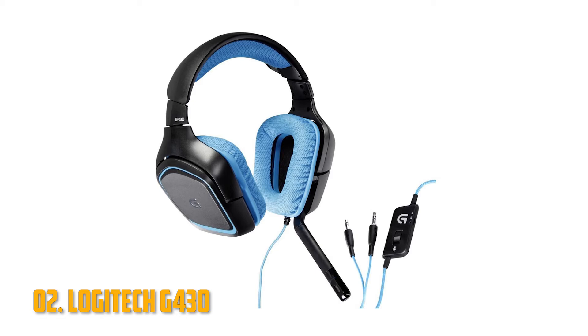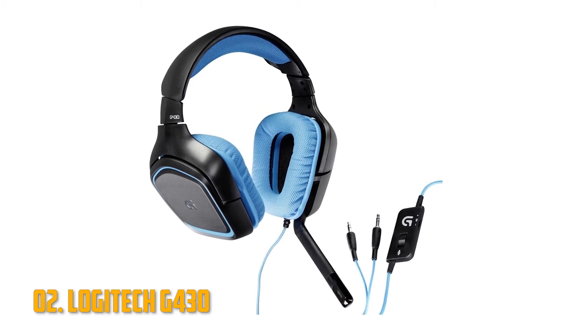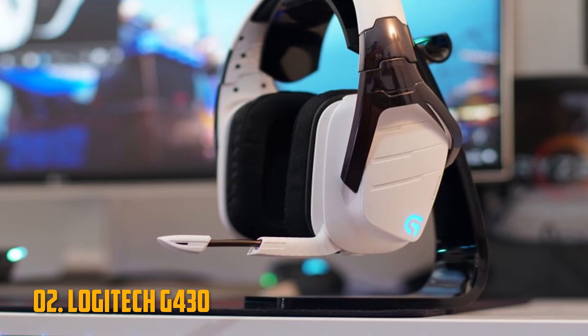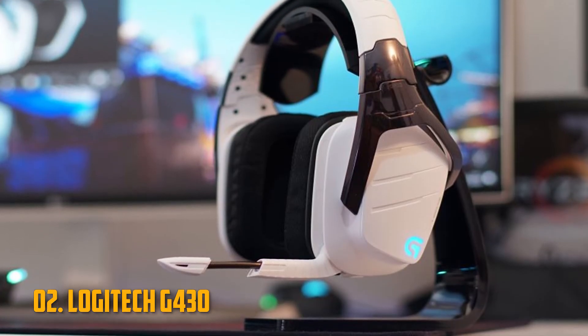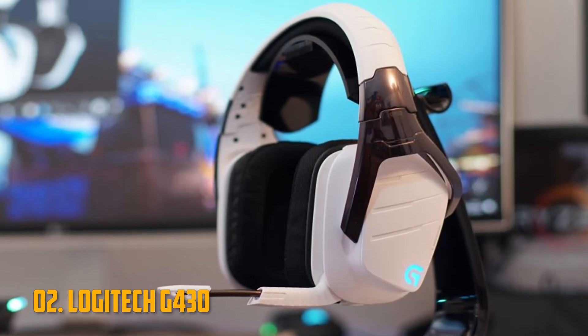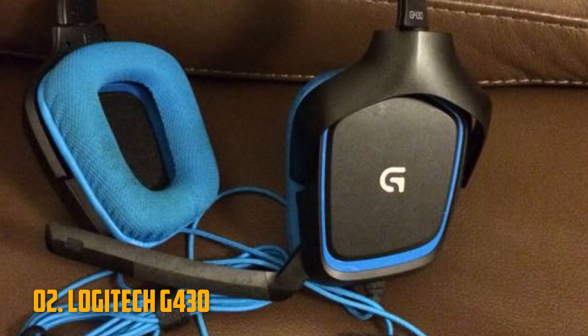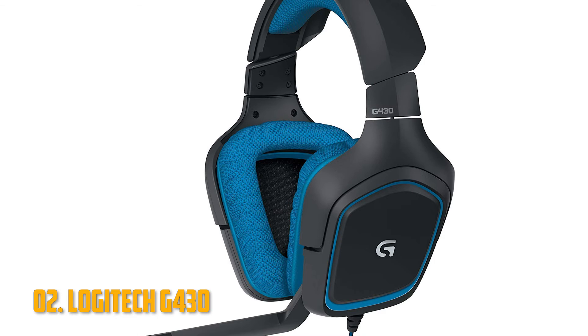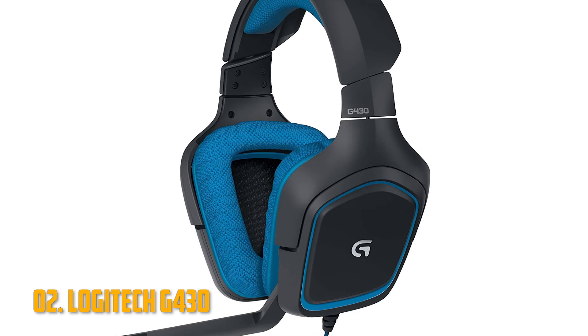Number 2: Logitech G430. If you have a little more room in your budget, you might want to consider the Logitech G430. It's a favorite among gamers as it provides a good balance between audio and microphone quality, price, and comfort. The earcups can swivel and they're padded with sports cloth, so they're very comfortable, plus this headset offers 7.1 surround sound.